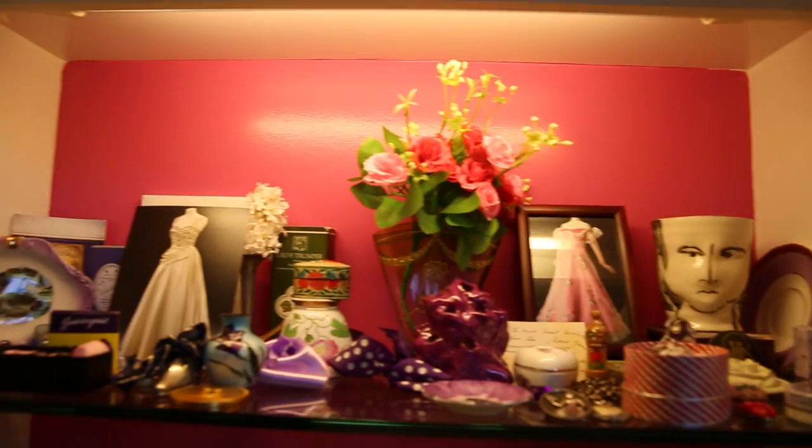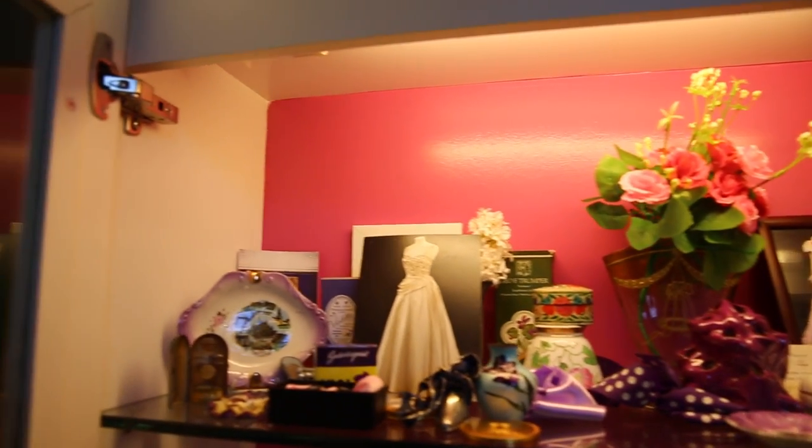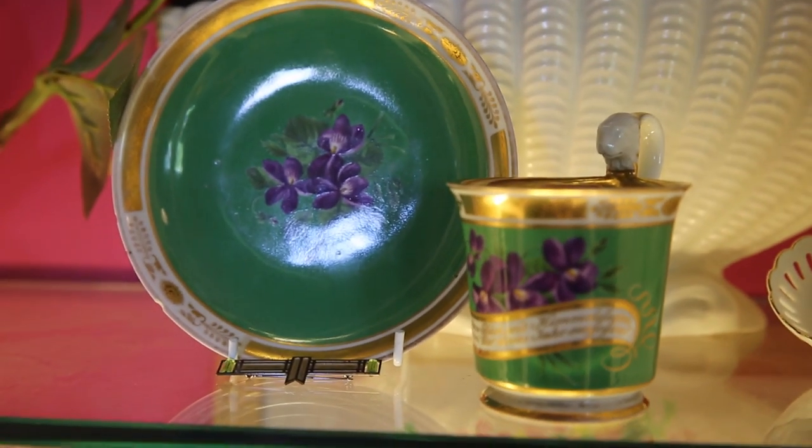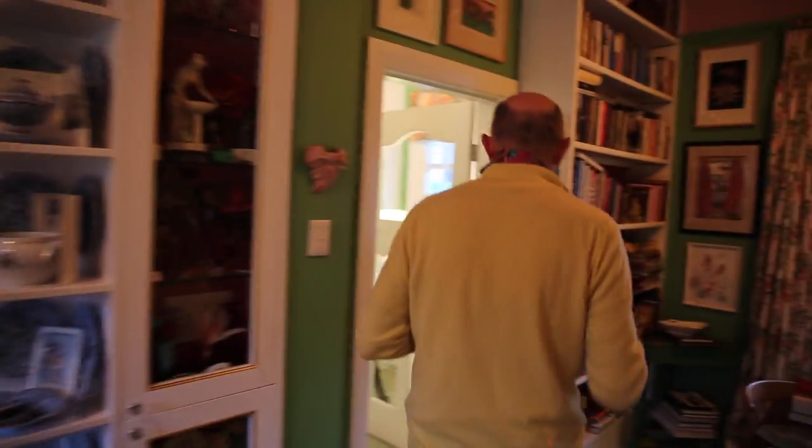As you can see, there's hardly room to put anything because there are these kinds of tableaux and still-life assemblages, and they all mean something. So we can go around and look at them.